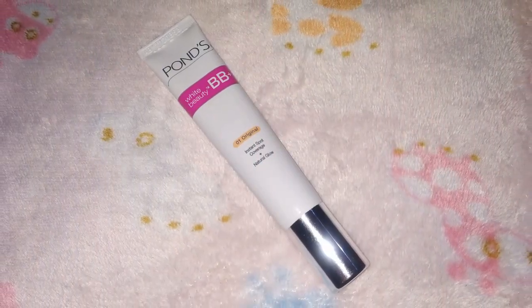I will use Pond's BB cream for base. I'm using BB cream in place of foundation because no one wants that heavy makeup look on a date.